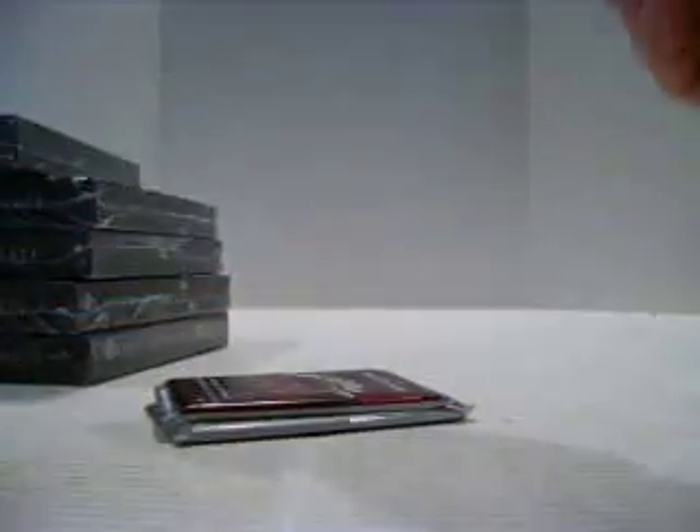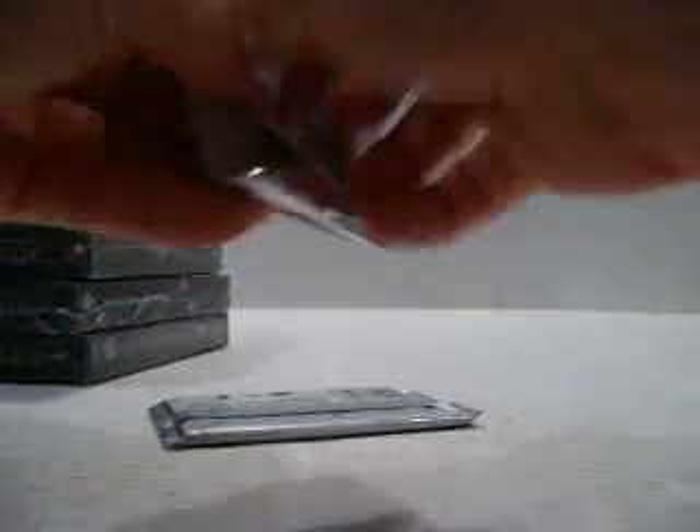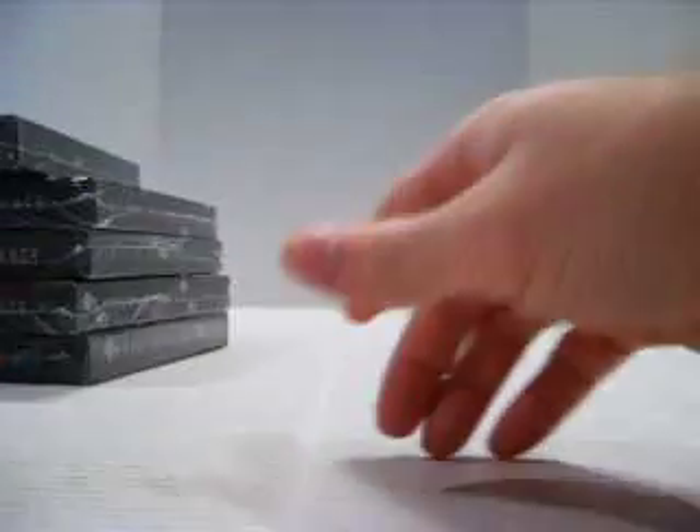I'm sure many of you have fast forwarded through this part. Alright, last pack. Okay, as I expected — nothing. Let's get to the Upper Deck Black, the good stuff.